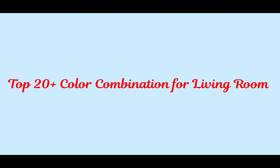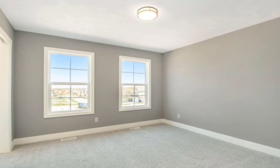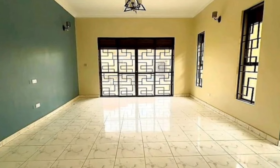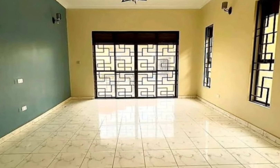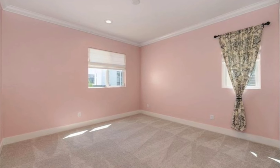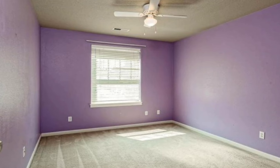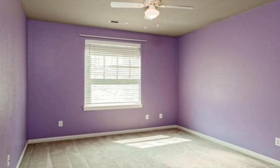Hey, hi friends, welcome back once again to my channel. Today in this video we are watching beautiful room color combinations. These are all high quality paint options for your room walls. You can see there are different color shades with different color combinations.